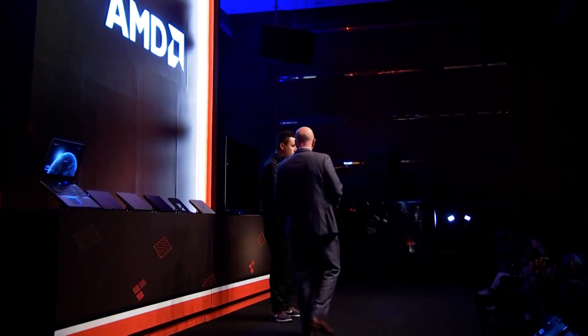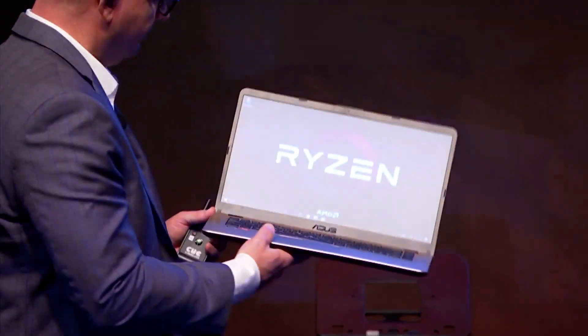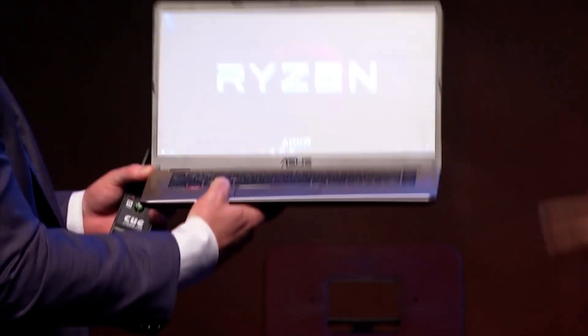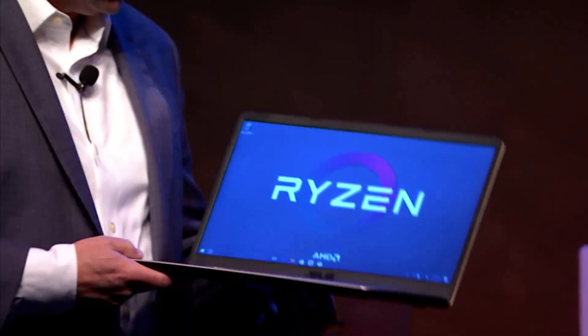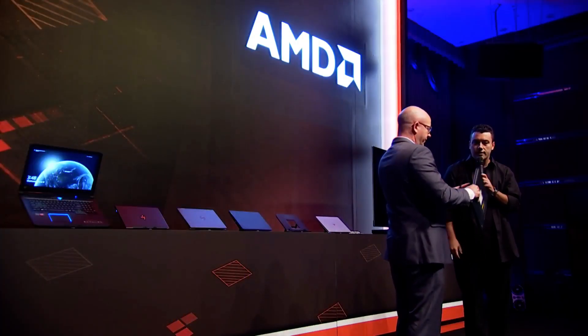They're super thin, super light, metal finish. Check it out. This one has a Ryzen and it's a 15-inch notebook with a 14-inch form factor — thin bezels all around. You feel the finishing here, it's all metal, super thin, super light, with great battery performance. It's amazing you can get a 15-inch notebook this light.